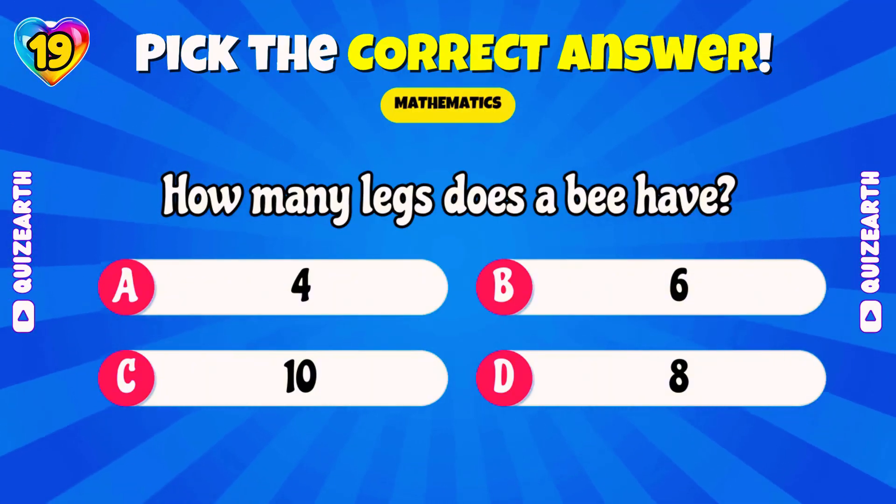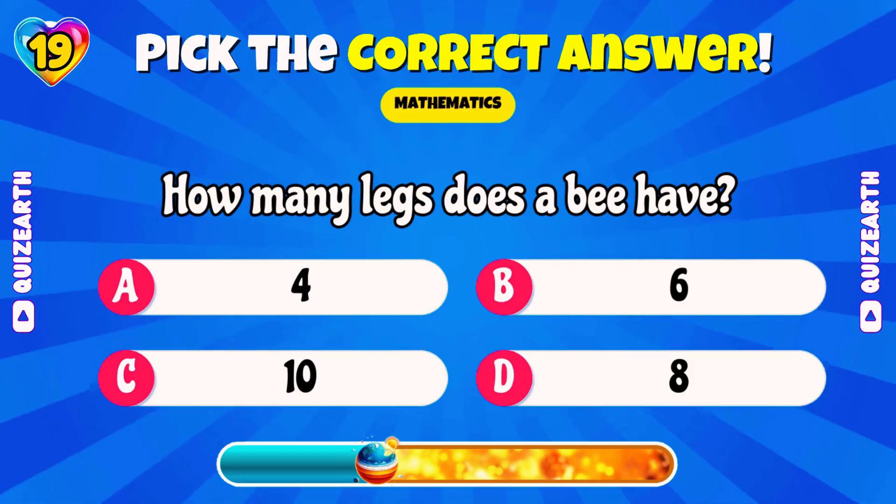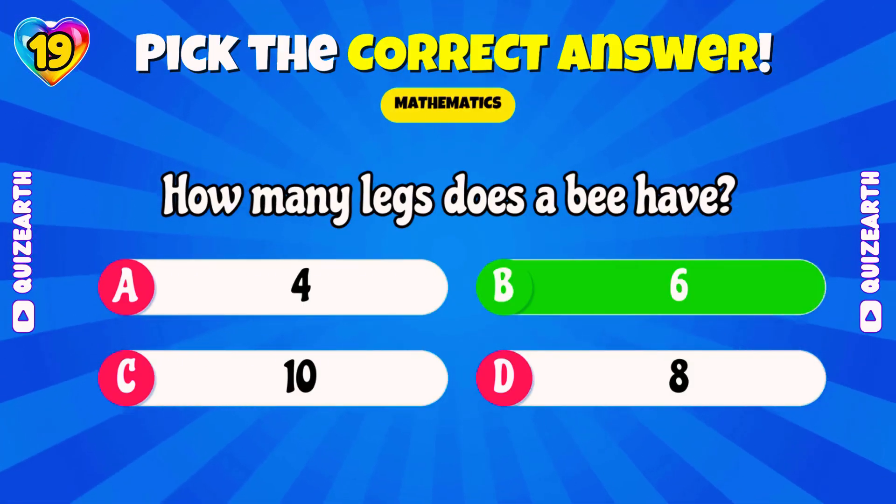How many legs does a bee have? Comment your lucky number for me! Magnificent! 6!